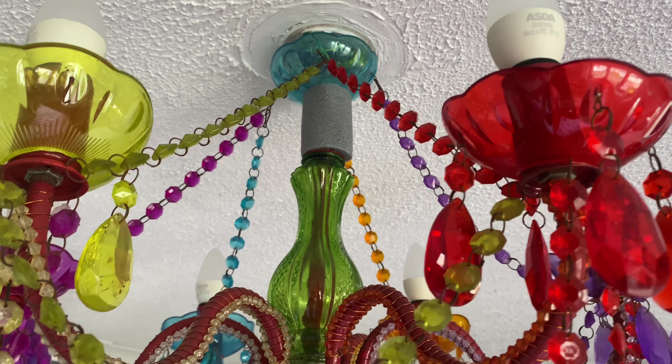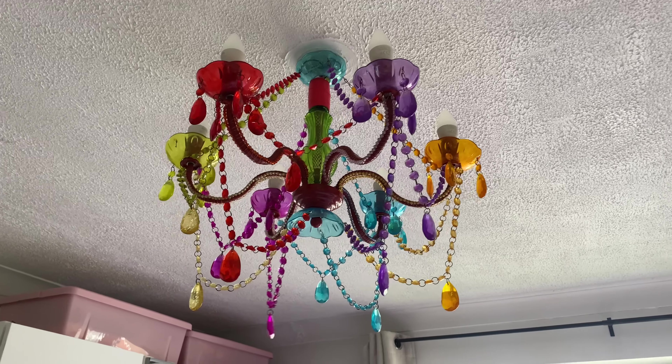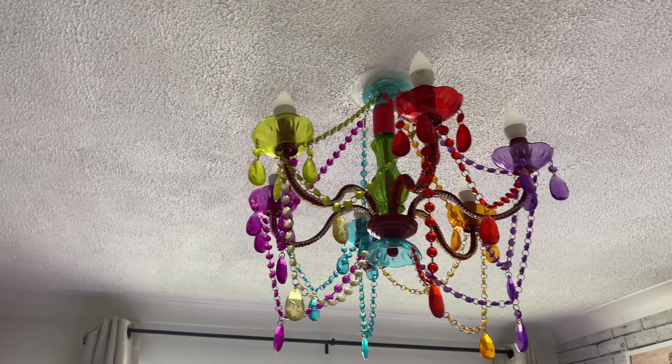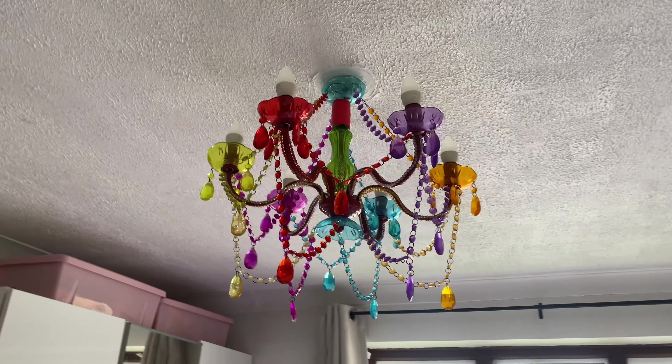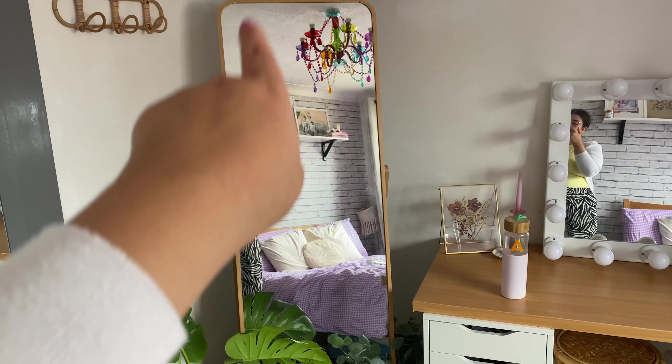That worked absolutely perfectly — I might try to tarnish it a little bit to make it look a bit dirtier so it matches, but I actually think it looks perfect. So first job done! For my mirror, I'm thinking I'm going to cut this into a funky wavy shape, cut out the hole for the mirror, and then on the side bits attach peel-and-stick velcro so it's not a permanent solution and I can take it off and change it. Then I'm going to paint it a pink color.